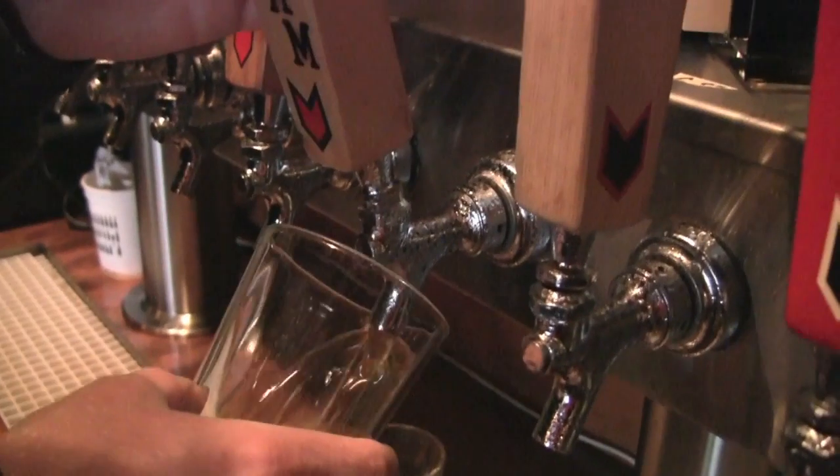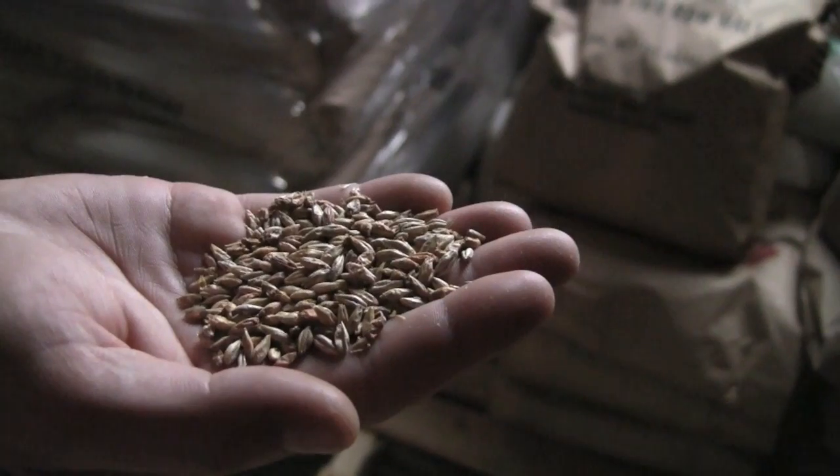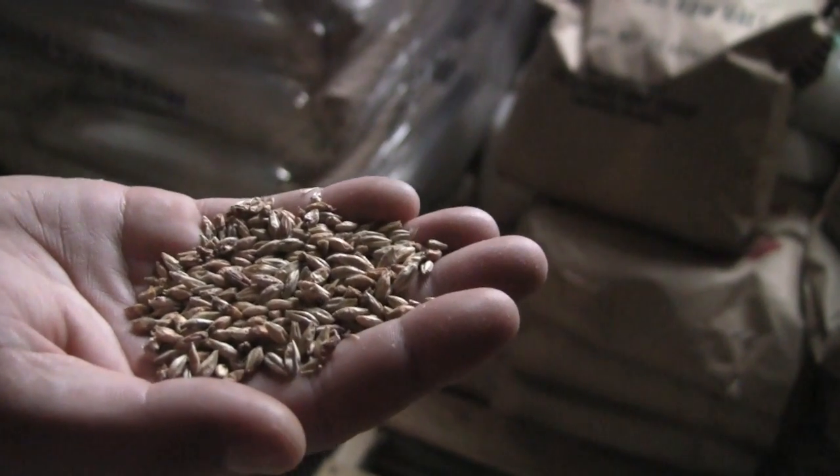Most of the time when I'm drinking and planning on having two or three beers, I drink our Pale Ale, Migration Pale Ale, which was the first beer that we made. It's 5.2% alcohol. It's layered with a little bit of caramel malt, a touch of biscuit malt for kind of a toasty quality.